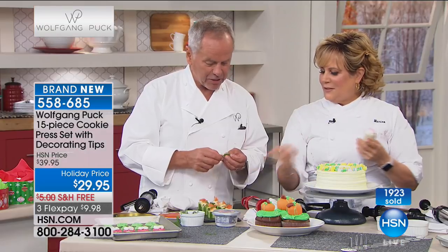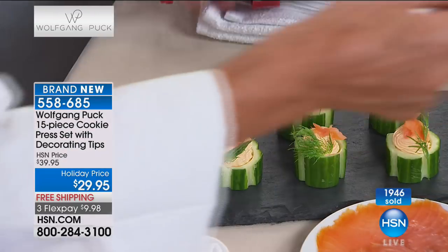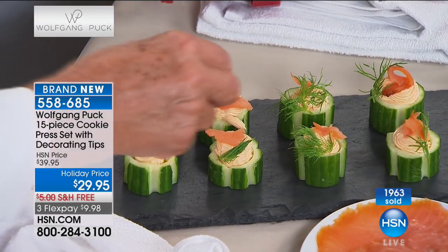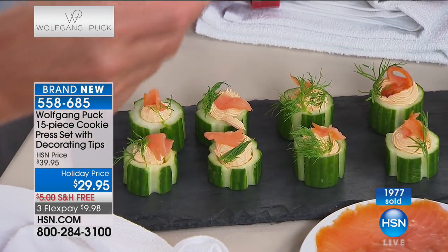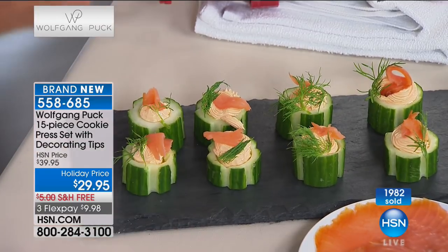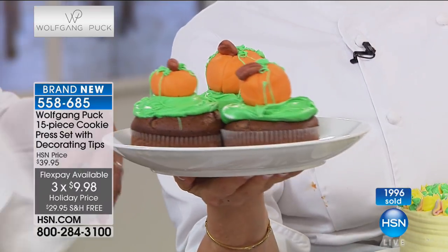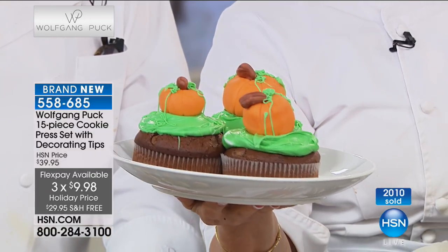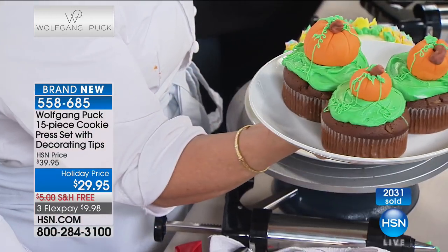This is a fun gift that people will use all the time. For hors d'oeuvres when people come over — look at the little cucumbers with store-bought cream cheese and smoked salmon or salmon eggs. You'll look like a professional. This little machine does it for you so you don't have to go to cooking school. Wolfgang's a genius — he gives us tools that make it so much easier to be in the kitchen. You get all the pleasure, none of the drudgery.